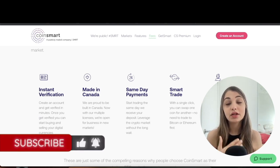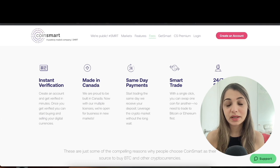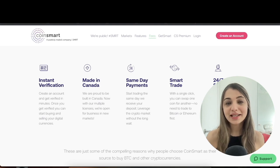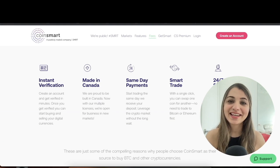Overall, CoinSmart is a great option for trading cryptocurrencies in Canada. I really like that they have one of the lowest and most competitive fees in the market. It doesn't offer a huge number of altcoins, but it does offer the most popular ones. This platform is definitely worth checking out — all links are in the description below. Thanks for watching; if you found this helpful, please like, comment, and subscribe. See you in the next one — take care!